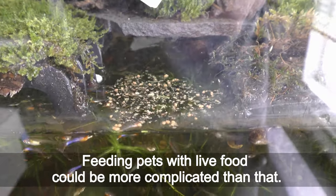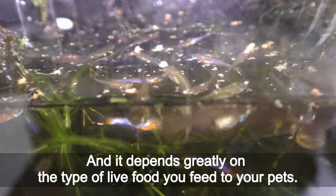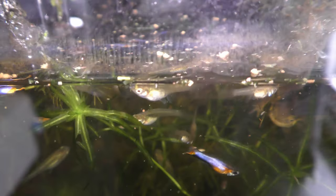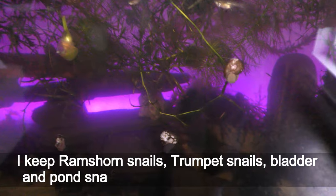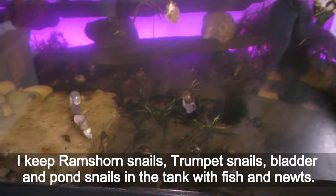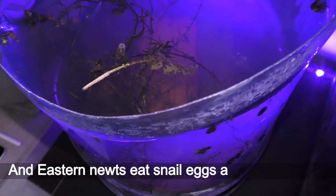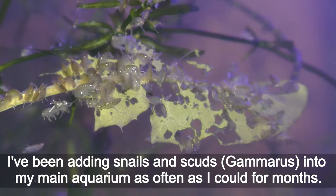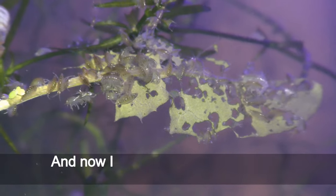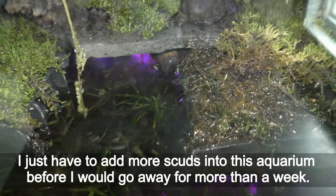Feeding pets with live food could be more complicated, and it depends greatly on the type of live food you feed to your pets. Some live food can be bred right in the tank with your pets. I keep rams horn snails, trumpet snails, bladder and pond snails in the tank with fish and newts. Even toothless fish like guppies and antlers feed on snail eggs, and newts eat snail eggs and young snails. I have been adding snails and scuds and gammarus into my main aquarium as often as I could for months, and now I have a stable population of different snails and scuds in the tank with newts. I just have to add more scuds into this aquarium before I go away for more than a week.